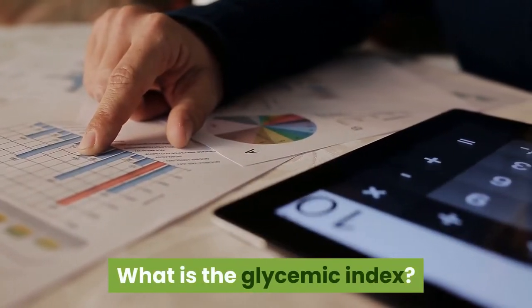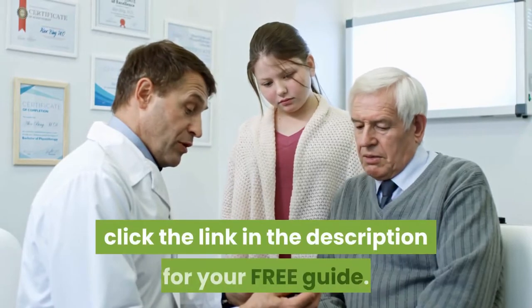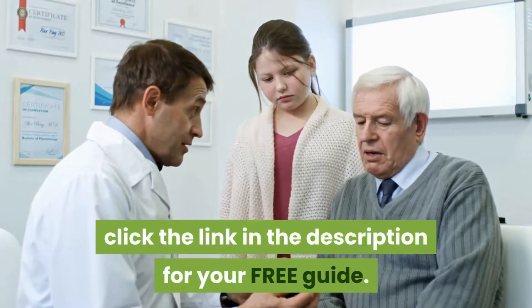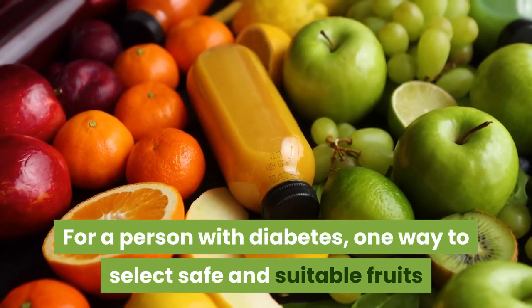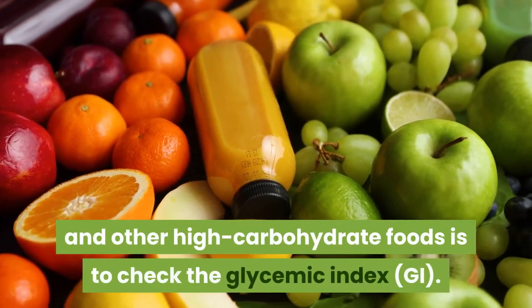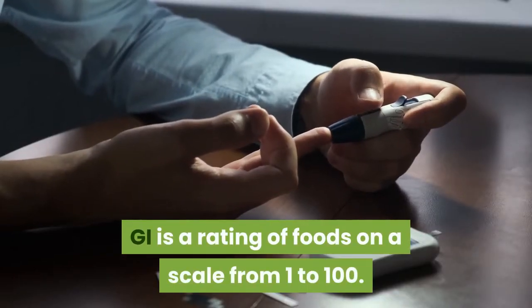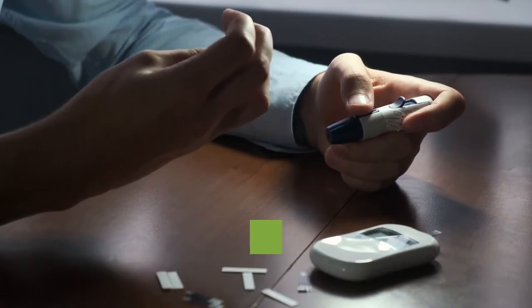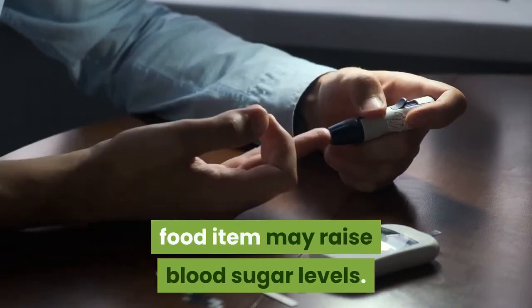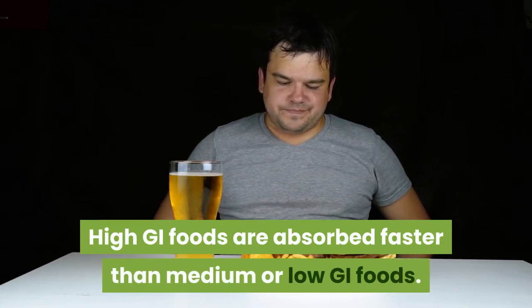What is the glycemic index? For a person with diabetes, one way to select safe and suitable fruits and other high-carbohydrate foods is to check the glycemic index. GI is a rating of foods on a scale from 1 to 100. The score indicates how quickly the food item may raise blood sugar levels. High GI foods are absorbed faster than medium or low GI foods.